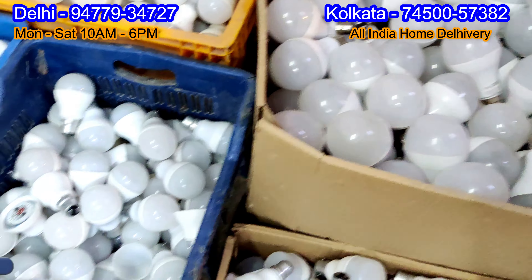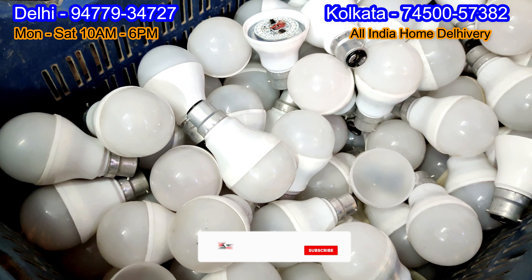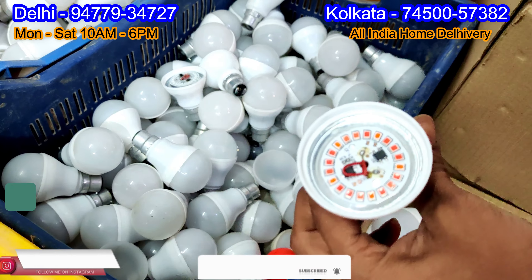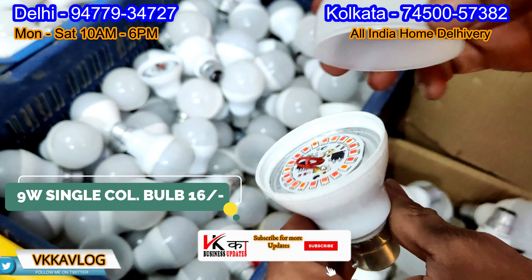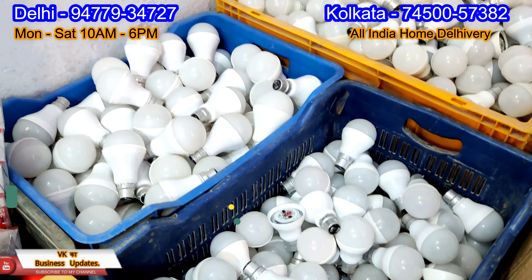I will show you another product which is the color bulb — this is the single color bulb, red or green or blue. The rate is only 16 rupees and this sells for 40 rupees.